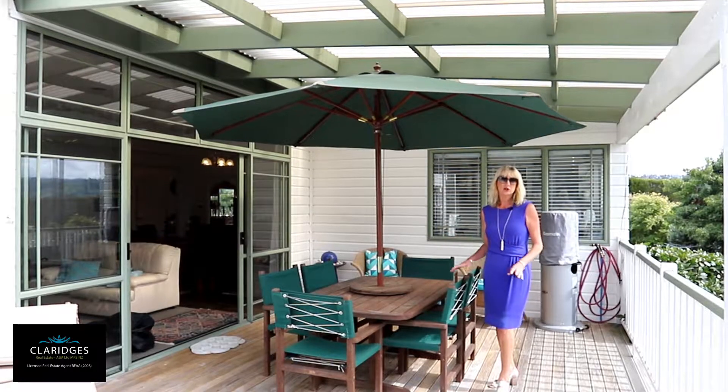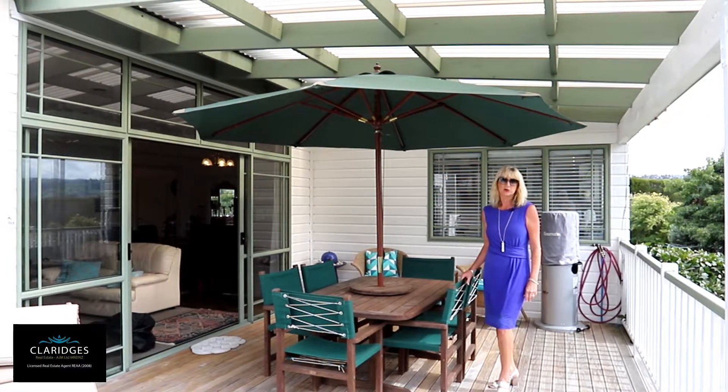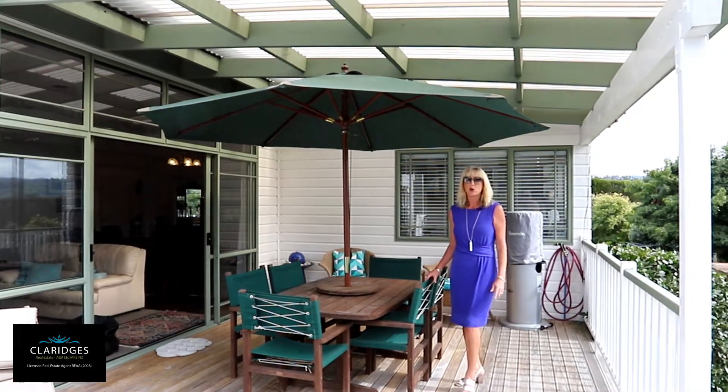The covered and sheltered deck, which spills from the living room, is a perfect spot to enjoy alfresco dining with friends all year round.